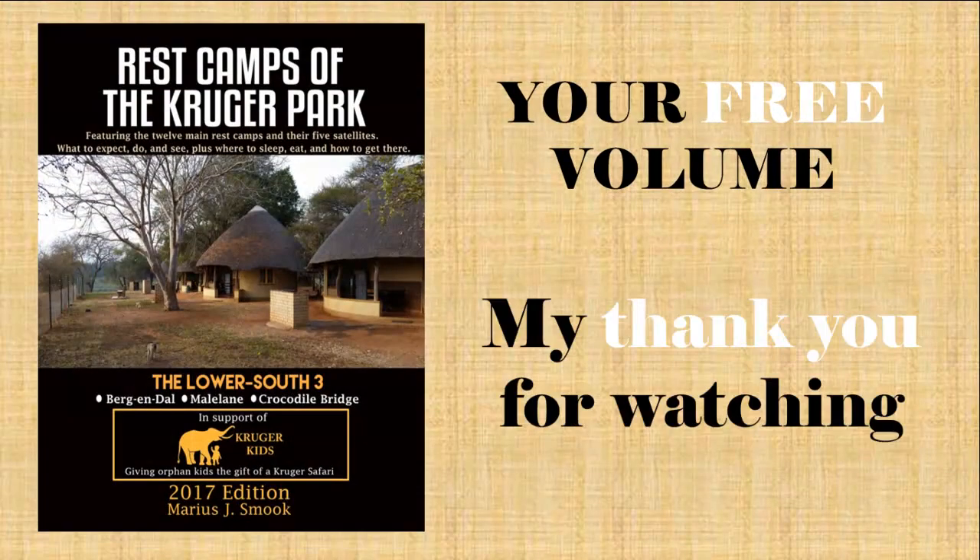And as a thank you to you for watching, please see later in this video how to download your free volume from my book series Rest Camps of the Kruger Park. So now, without further ado, let's get started.